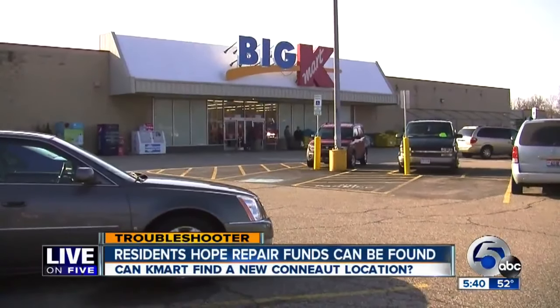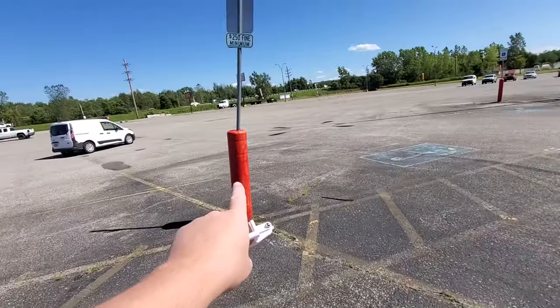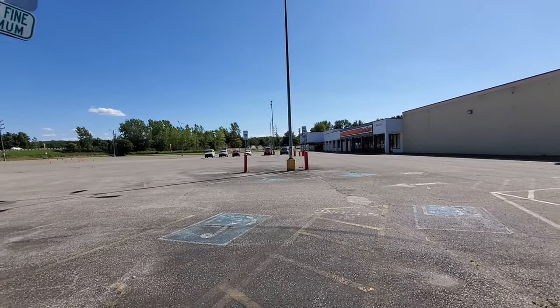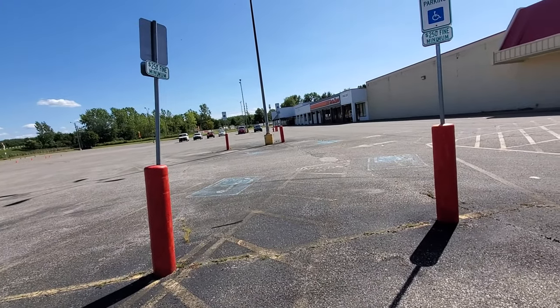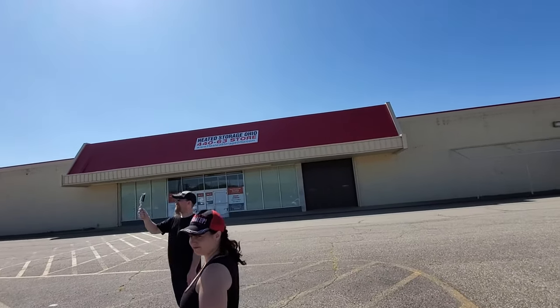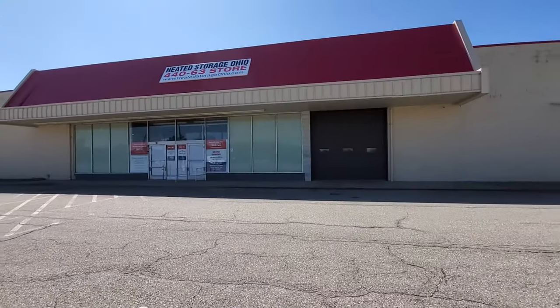There were videos from five years ago from Channel 5 News when this place was going to close down, and that facade was white back then. To my knowledge this has been abandoned ever since until it was picked up by this heated storage unit place. At some point they painted the facade red — I don't get it because I don't think anything else was in here right after Kmart. They even painted these red; they were yellow when it was Kmart. There's the red facade up there — used to be a big K.